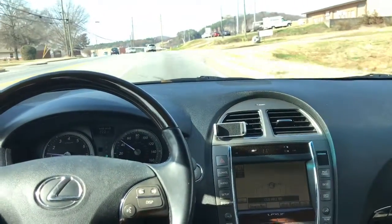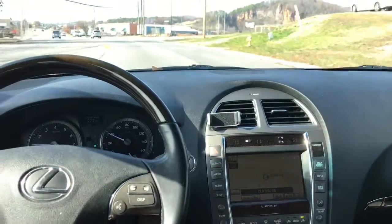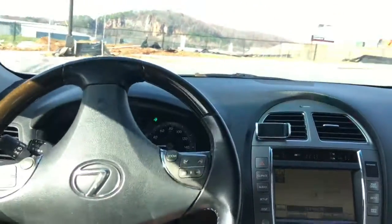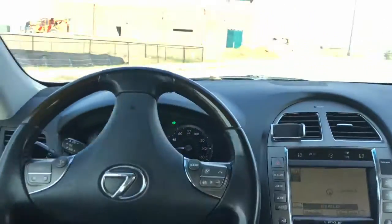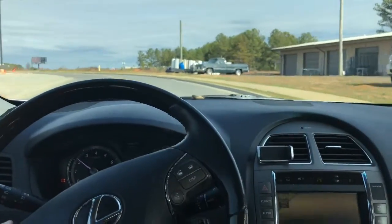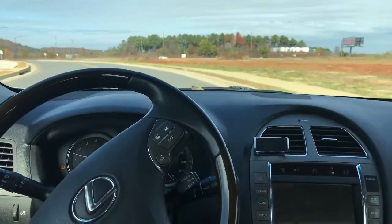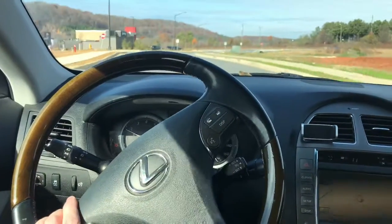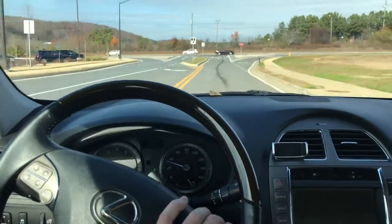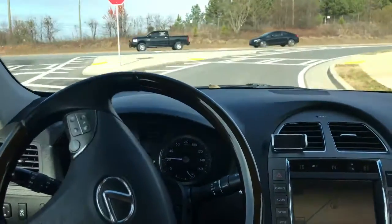I love driving this car — and I missed my turn. This car just handles so well. You can drive it with two fingers, though I'd suggest having both hands on the wheel if you floored it, because it would jerk it right out of your hand.